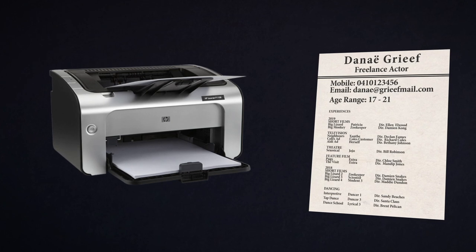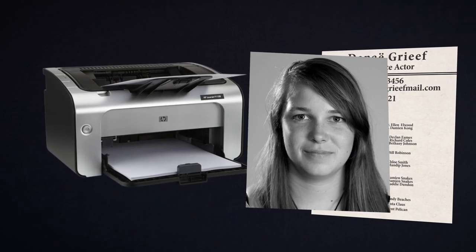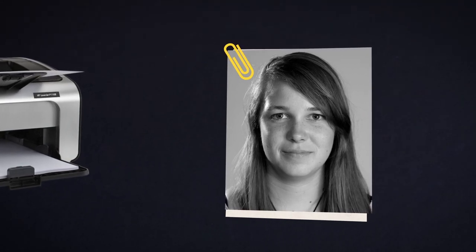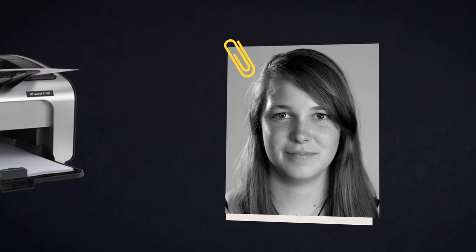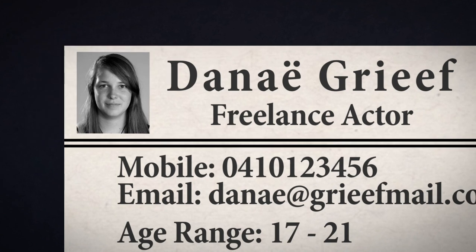Now you should create a high quality A4 print of your headshot and attach it to the CV with a paper clip. In case the print somehow goes missing, you should also add a small thumbnail image of your headshot onto the CV itself. You can put this at the top of the page besides your name and contact information.